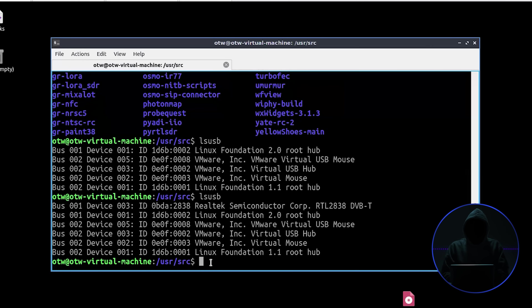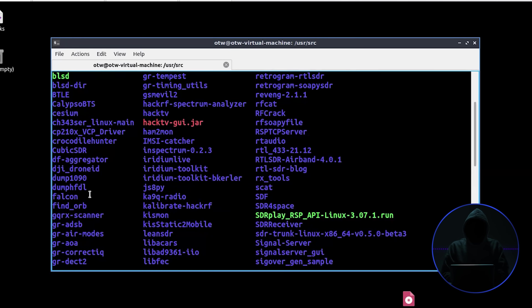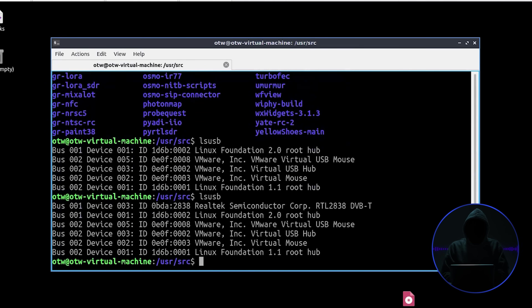Airplanes, ships, and other vehicles all send out a signal that gives their location, speed, and altitude in the case of airplanes. This signal can be intercepted by your simple, inexpensive RTL-SDR. We're going to use a tool called Dump 1090 — named because 1090 MHz is the frequency that these signals come in on. All aircraft have to send out the signal that gives the cell towers and others their position, speed, and altitude. You can also pick up their radio communications, but that's a different tool.